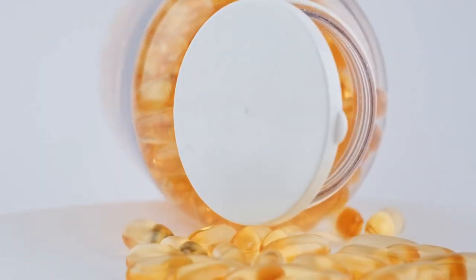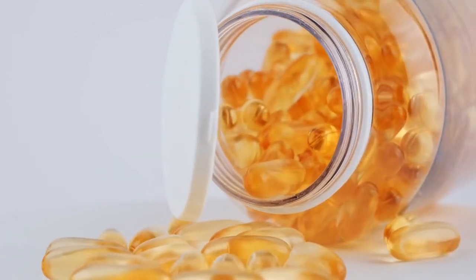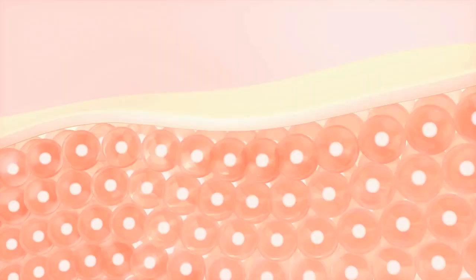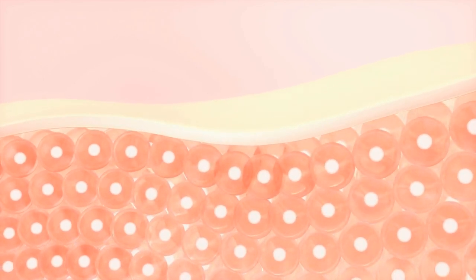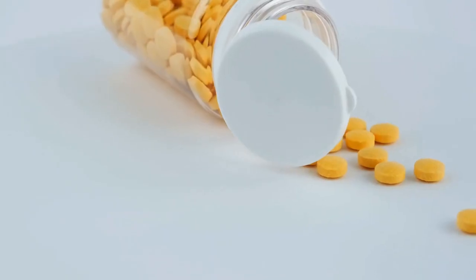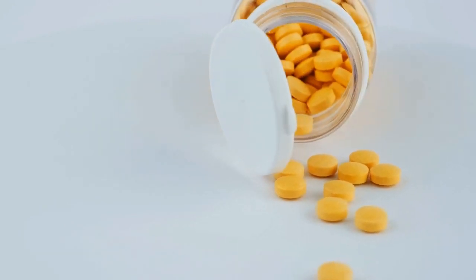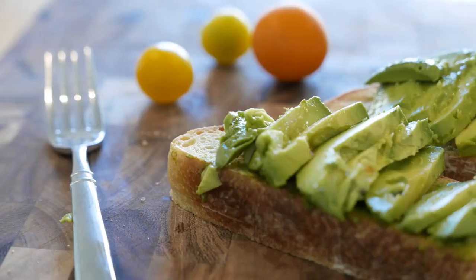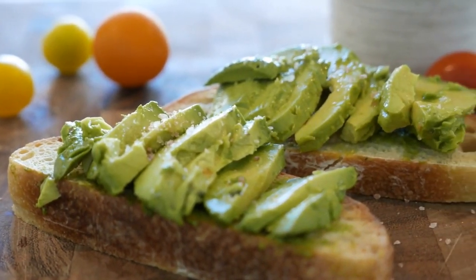Number six: avocado. Avocado is a great source of healthy fats, vitamin E, and vitamin C, all of which are essential for healthy skin and collagen production. Vitamin E is a potent antioxidant that protects the skin from damage caused by free radicals, while vitamin C supports collagen production. Eating avocado regularly can help improve the quality and elasticity of your skin, hair, and nails. You can add avocado to your salads, smoothies, or use it as a spread on toast.